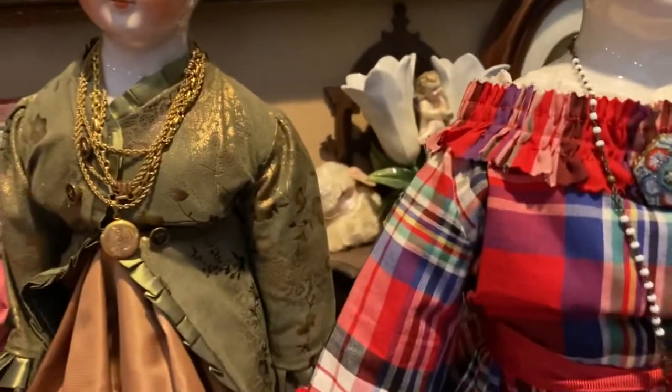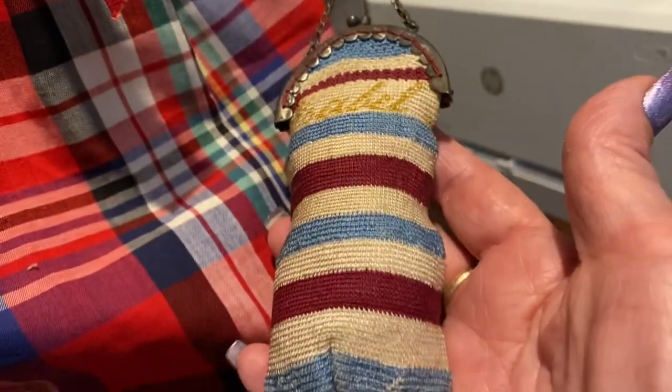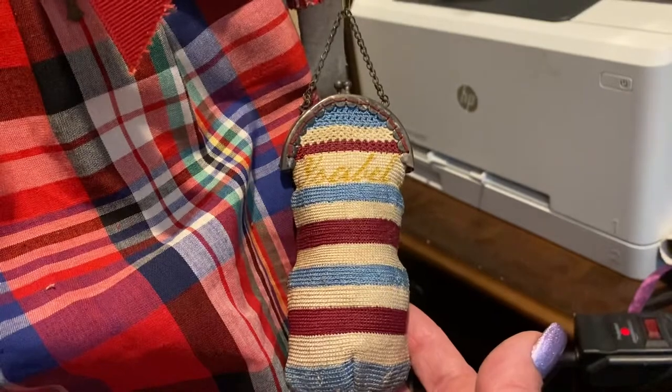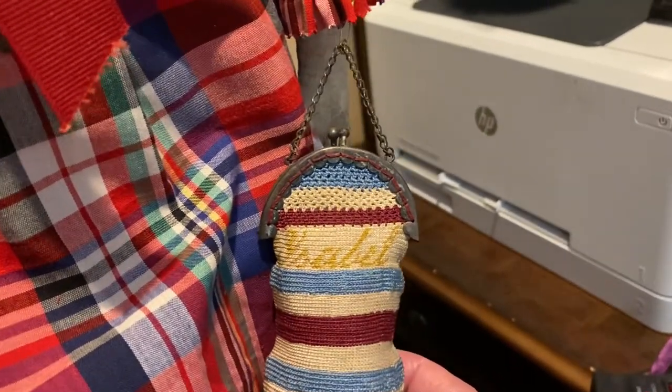I took her head off and replaced her on this body, which is much better — it is antique. Let me show you her cute shoes. She has an old Civil War little purse of silk that I found. The name says Isabel, which is Spanish for Elizabeth — my sister's name. And the next doll here...